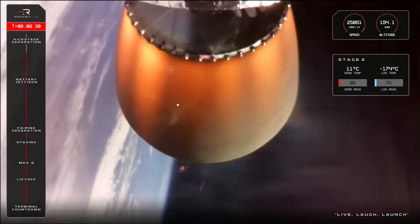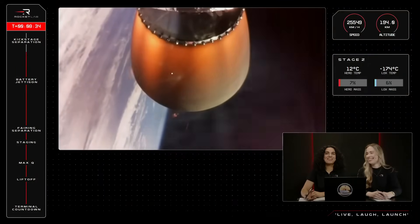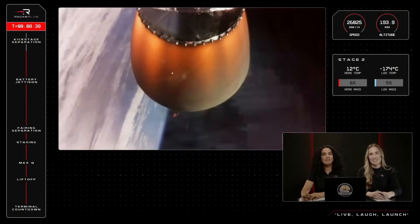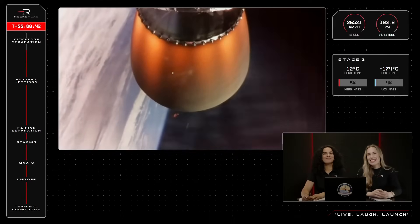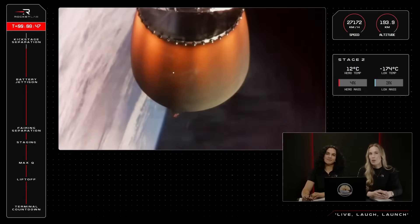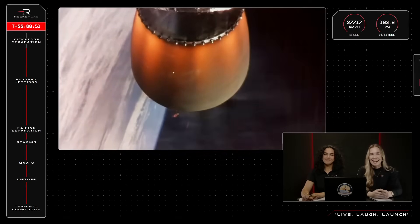Enter Burnout Detect Mode. The second stage will soon be towards the end of its journey, where it will throttle down and shut off in time to allow for the kick stage and its payload to separate. After second engine cutoff, or SECO, the kick stage with its payload will enter a coasting phase as it orbits Earth, preparing to deploy today's payload.